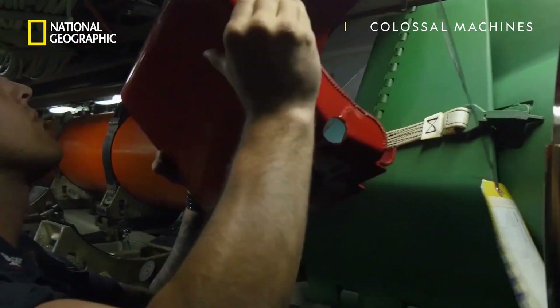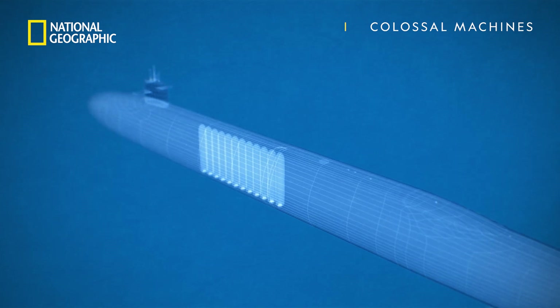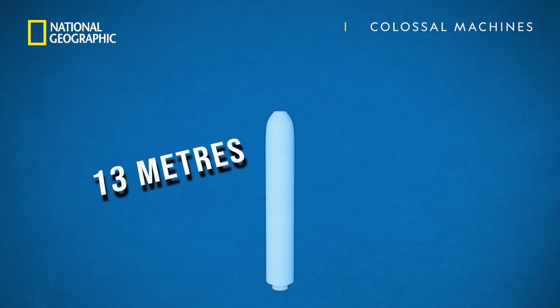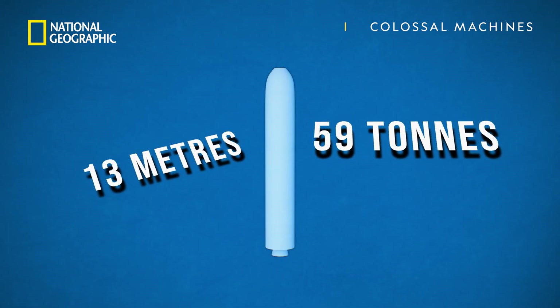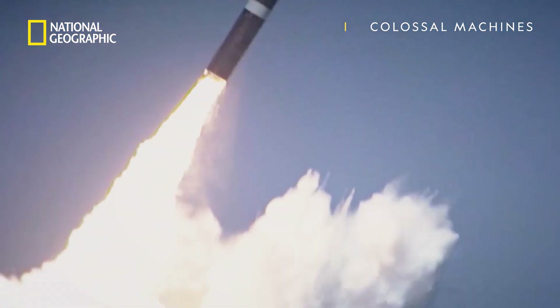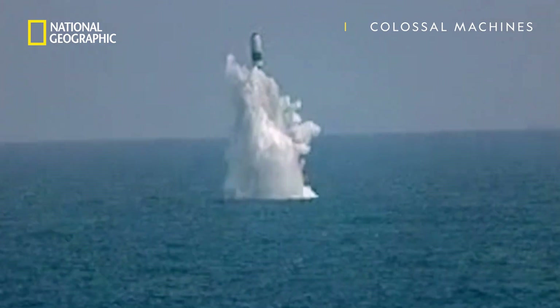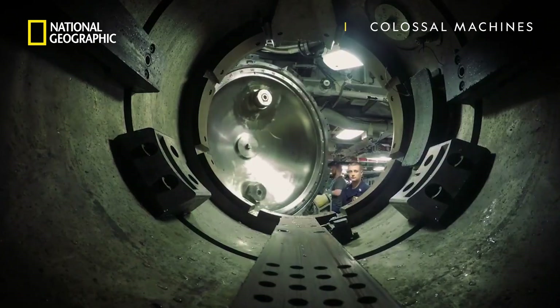Each Ohio submarine can carry up to 24 Trident II intercontinental ballistic missiles. Each of those missiles is 2 metres in diameter, more than 13 metres long, and weighs in at a staggering 59 tonnes each. Each of the missiles can be equipped with 5 independently targetable warheads, which means that each vessel can attack up to 120 different targets in one attack — an incredible piece of offensive capability.